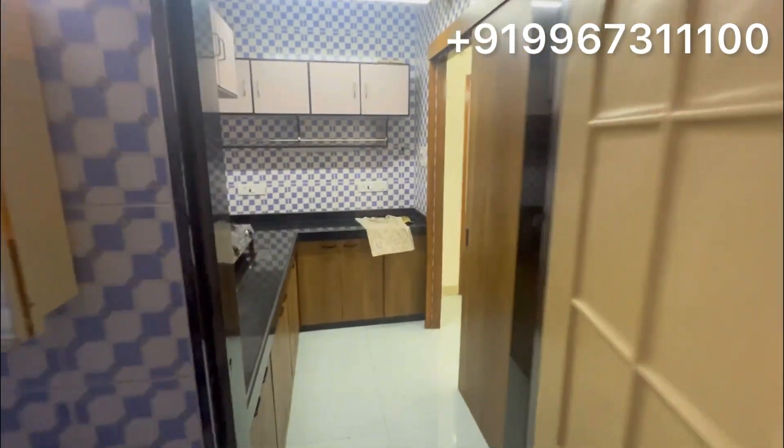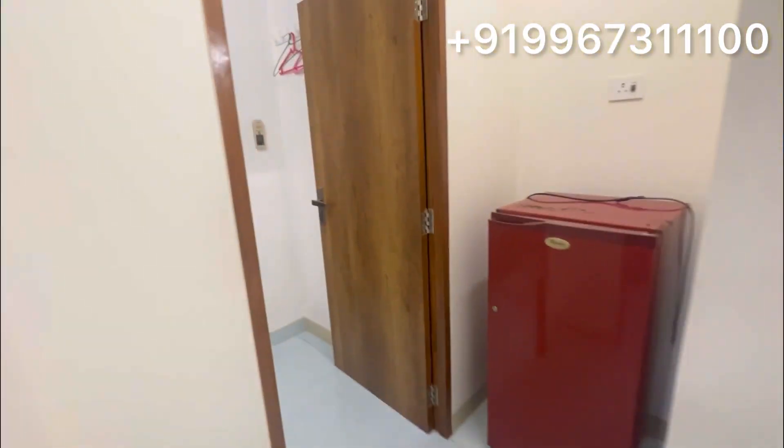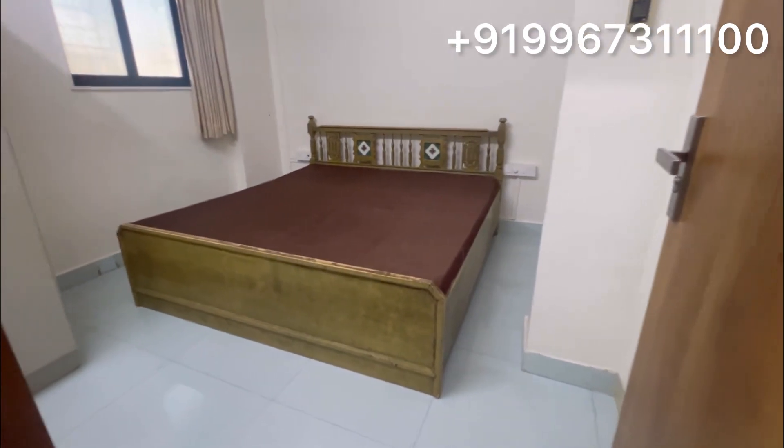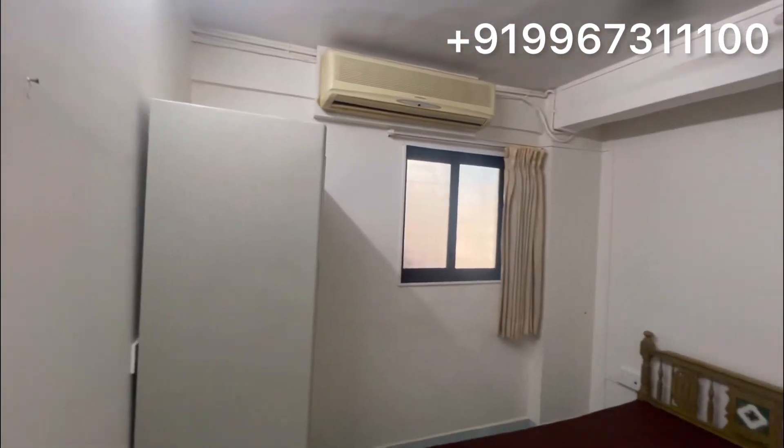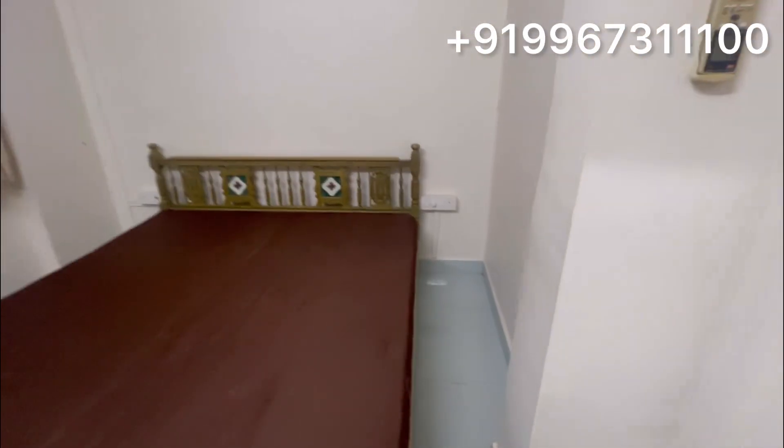Now that is your kitchen area. Now we are going further. This is your bedroom. There is a king size bed and you have one single wardrobe. AC is also available. So if you are a family looking for a 1BHK flat with car parking, then this is what you should look at.